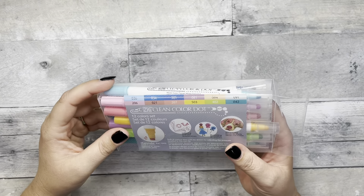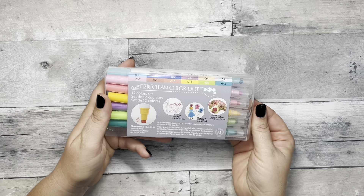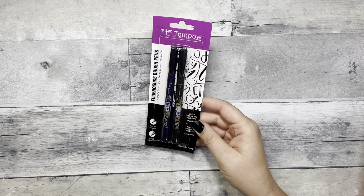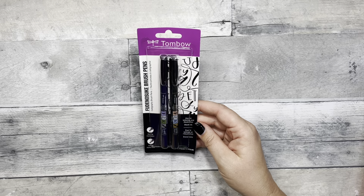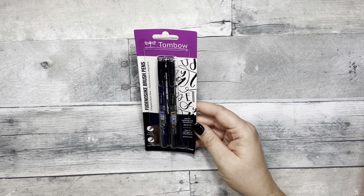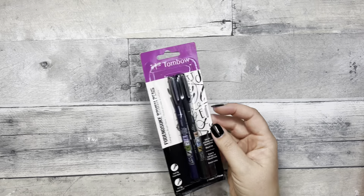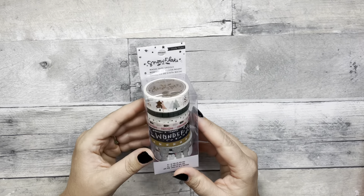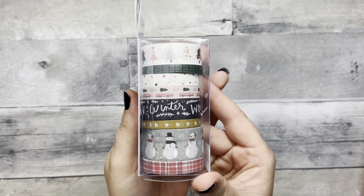These are perfect for checklists, and depending on how hard you push, that's how big of a dot you get. You also have a fine point — oh, this color is really pretty! This was about $26 on Amazon and it comes with twelve different colors, so I grabbed this.